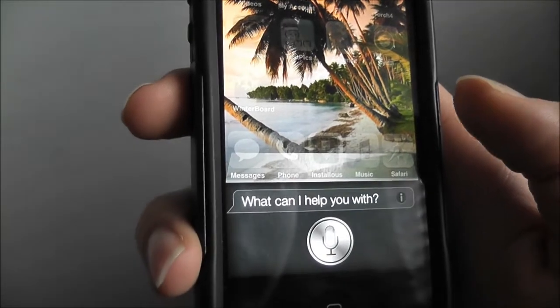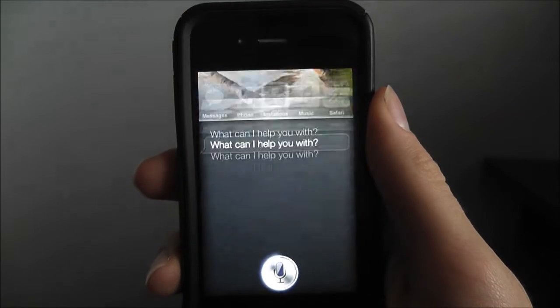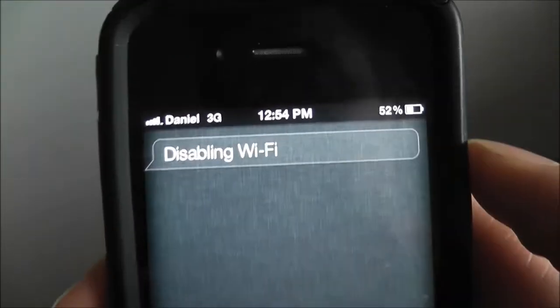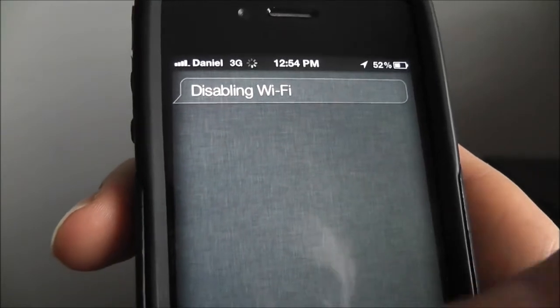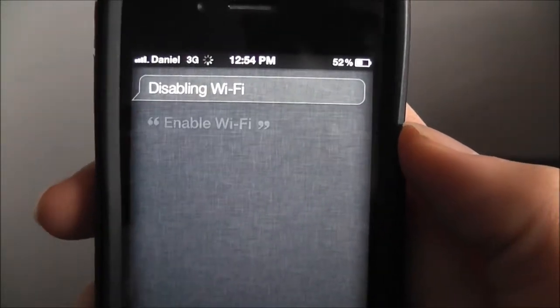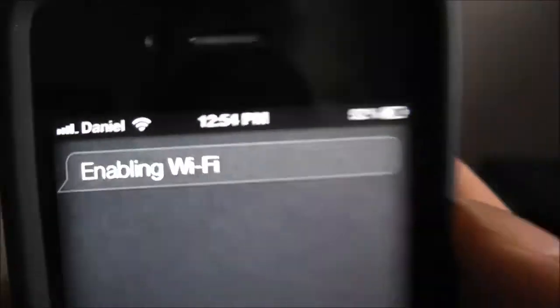Disable Wi-Fi. Disabling Wi-Fi. So you can tell I'm on 3G. Enable Wi-Fi. Enabling Wi-Fi — takes a second — and right there.